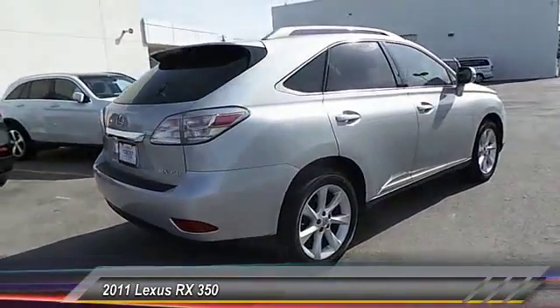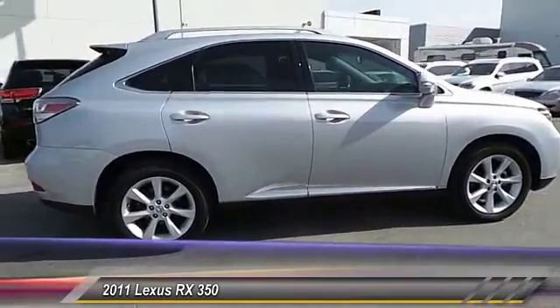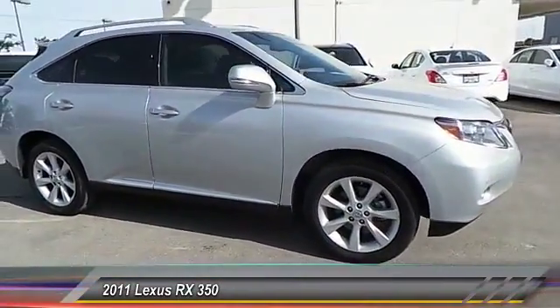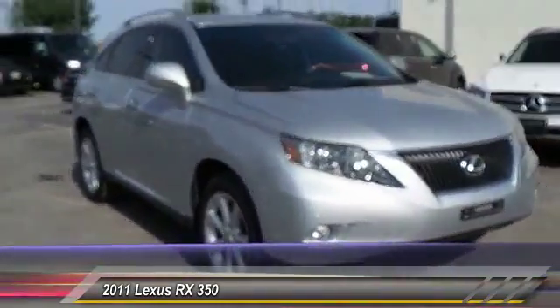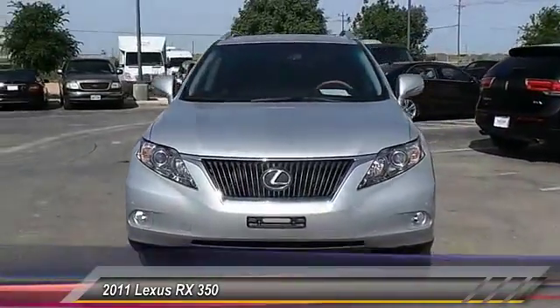This vehicle has less than 40,000 miles. Here are some of this vehicle's great options: heated seats, traction control, HomeLink garage door opener, cruise control, automatic stability control, climate control, fog lamp, power locks, child safety locks, and power windows.